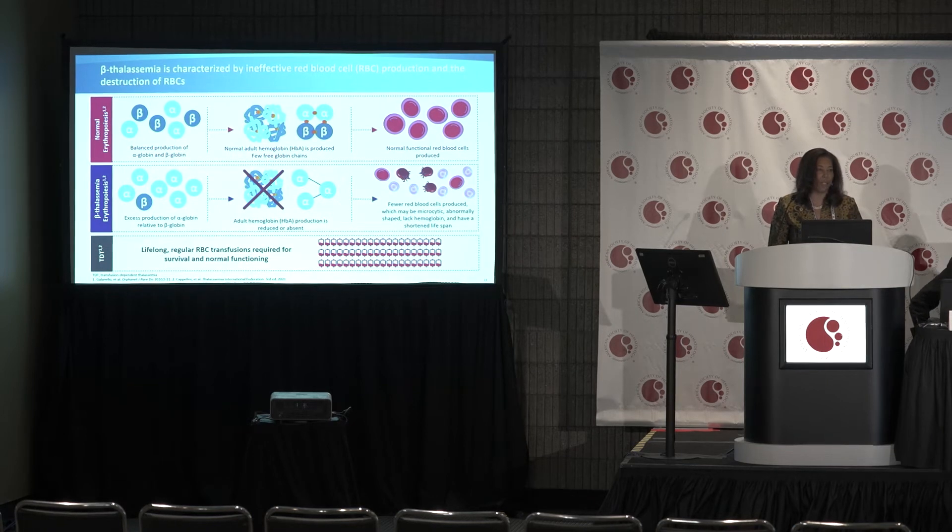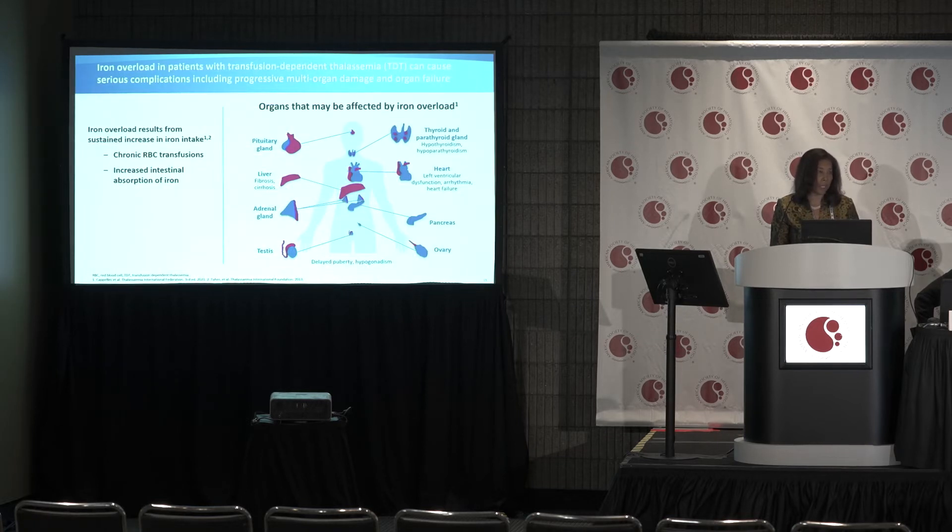Beta thalassemia is a severe chronic inherited blood disorder due to mutations in the beta globin gene that result in ineffective erythropoiesis. In its most severe form, there is a complete absence of the ability to make beta globin, which means no hemoglobin A, resulting in severe anemia and often transfusion dependence from infancy. With chronic transfusions, patients inevitably develop iron overload — not only from transfusions, but also from increased intestinal uptake of iron — causing damage to the heart, liver, and endocrine organs.